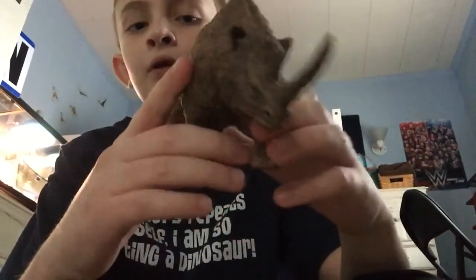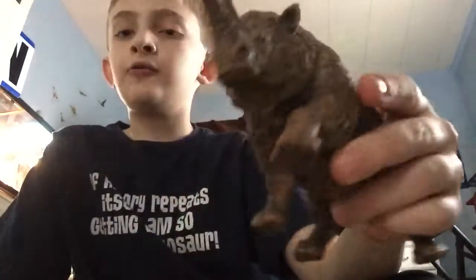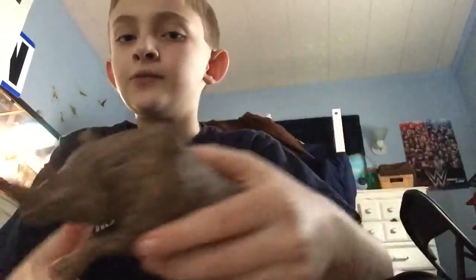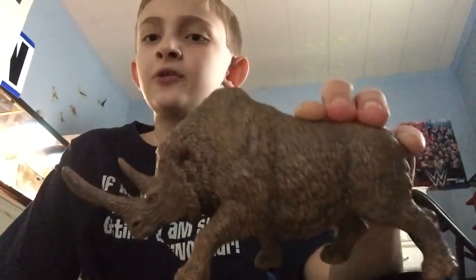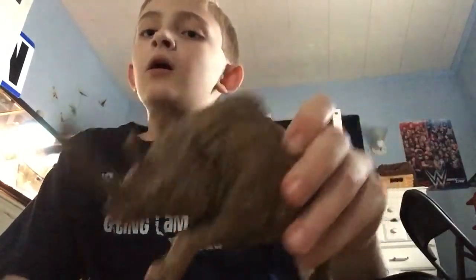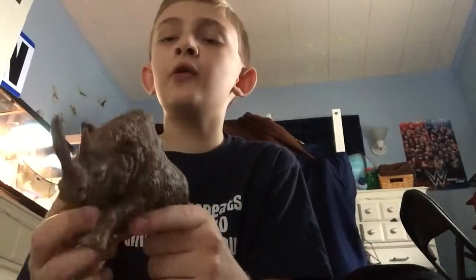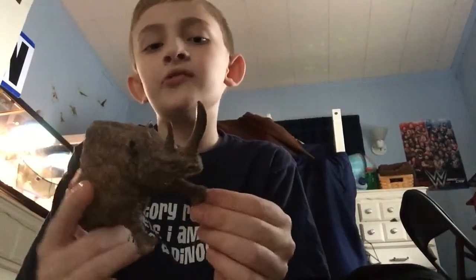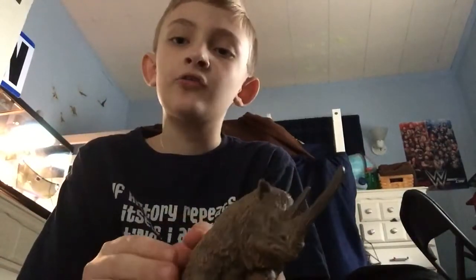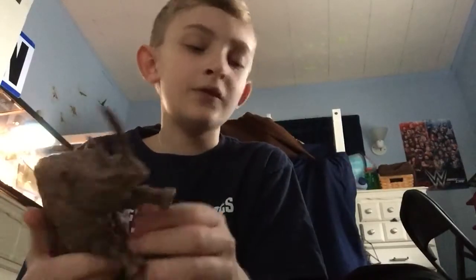So, Woolly Rhino — scientific name Coelodonta — lived about 2 million to 11,000 years ago, and its closest living relative today is the White Rhino. The Woolly Rhino used its horn to scrape snow off the grass so it could feed, also for fighting males and for defense against predators like the Neanderthal or the Smilodon.